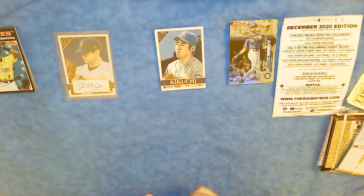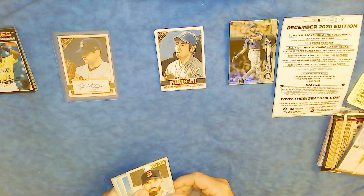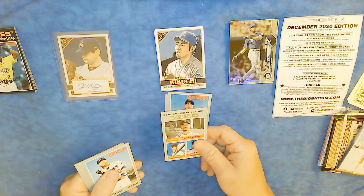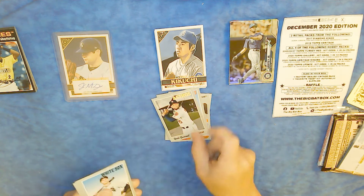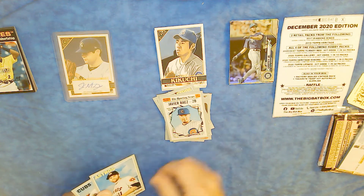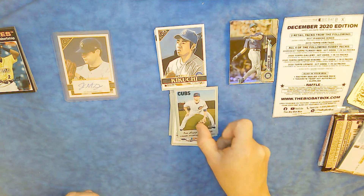2019 Heritage pack. Rick Porcello, Julius Chiguin, batting leaders for 2018: Mookie Betts, J.D. Martinez, and Jose Altuve. Justin Turner for the Dodgers, Yuli Gurriel for the Astros, Matt Davidson for the White Sox, Javi Baez second base, a highlight card of Collin McHugh for the Astros, and Ian Happ for the Cubs.